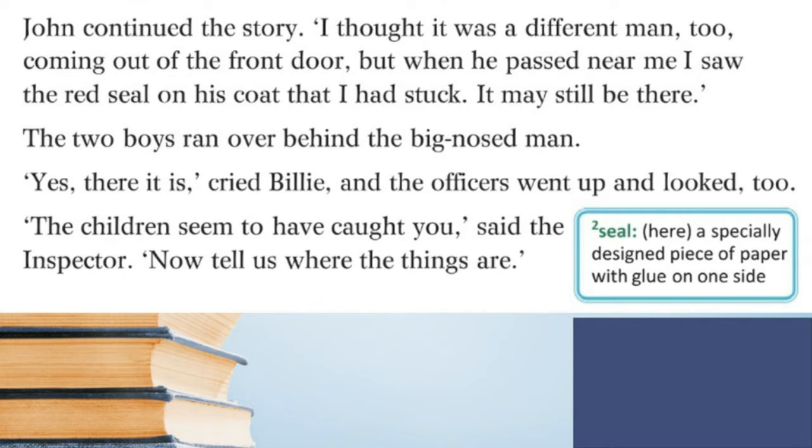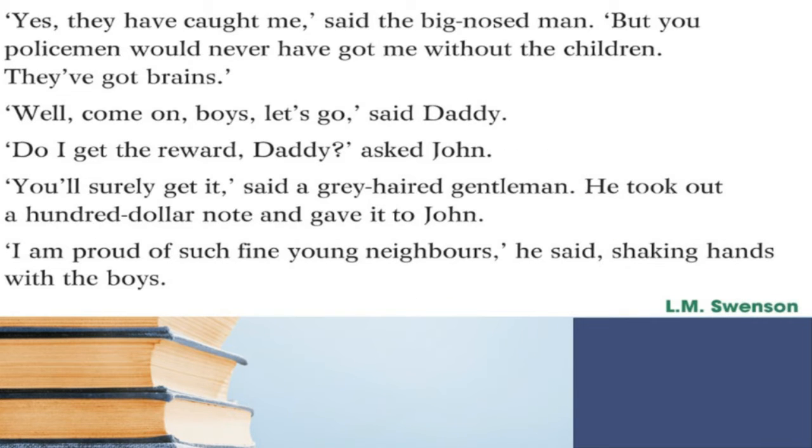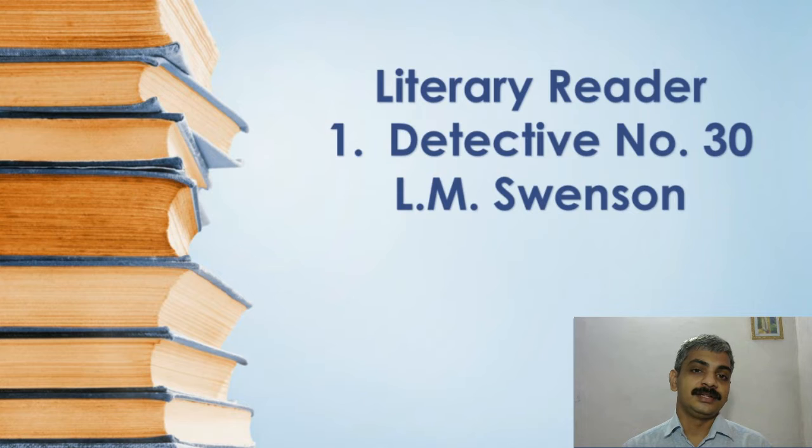The two boys ran over behind the big-nosed man. 'Yes, there it is!' cried Billy, and the officers went up and looked too. 'The children seem to have caught you,' said the inspector. 'Now tell us where the things are.' 'Yes, they have caught me,' said the big-nosed man, 'but you policemen would never have got me without the children — they've got brains.' 'Well, come on boys, let's go,' said daddy. 'Do I get the reward, daddy?' asked John. 'You'll surely get it,' said a grey-haired gentleman — he took out a hundred dollar note and gave it to John. 'I'm proud of such fine young neighbors,' he said, shaking hands with the boys.